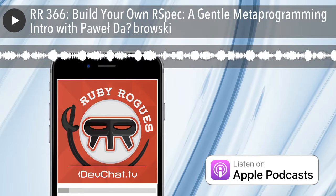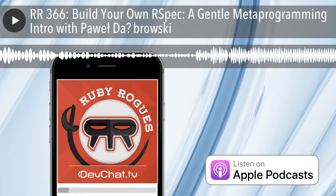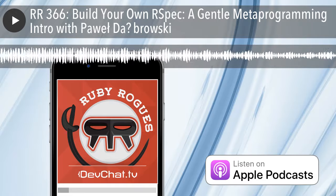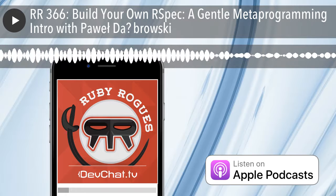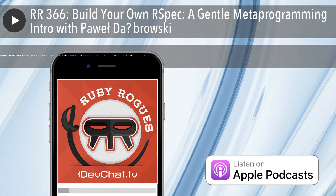Hey everybody, and welcome to another episode of the Ruby Rogues podcast. This week on our panel we have David Richards, Dave Kimura, Eric Berry, and I'm Charles Max Wood from devchat.tv. This week we're talking to — let's see if I can do this — something close to good.